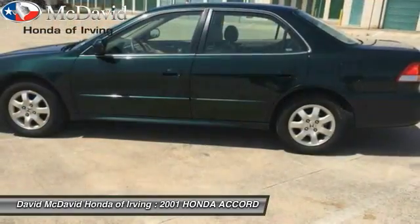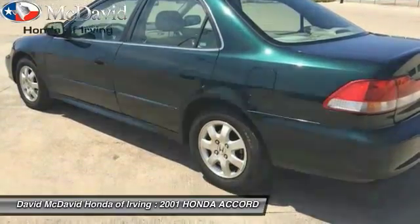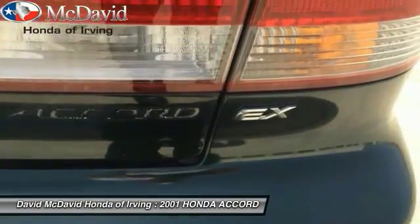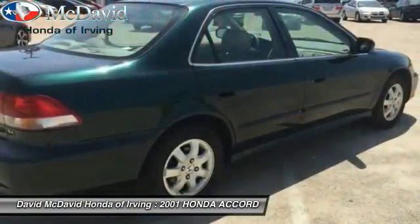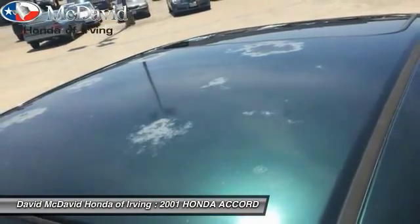Here are some of this vehicle's great options: leather wrapped steering wheel, power steering, air conditioning, front wheel drive, alloy wheels, front and rear floor mats, cruise control, rear window defroster, security alarm, power door locks.